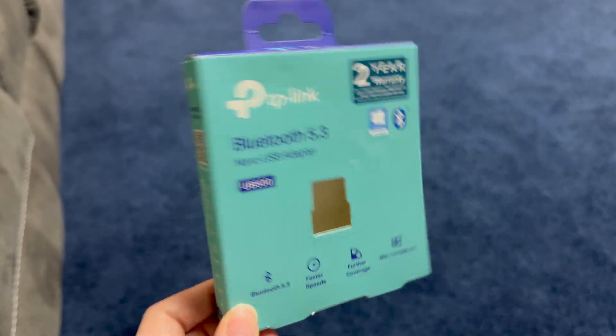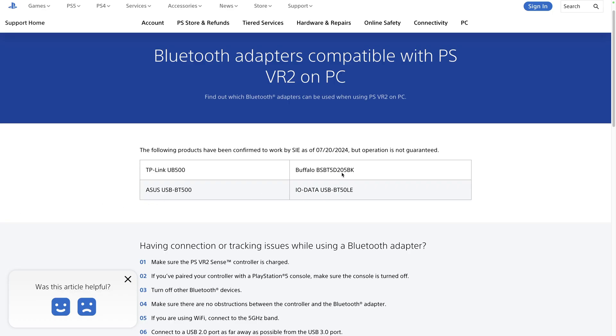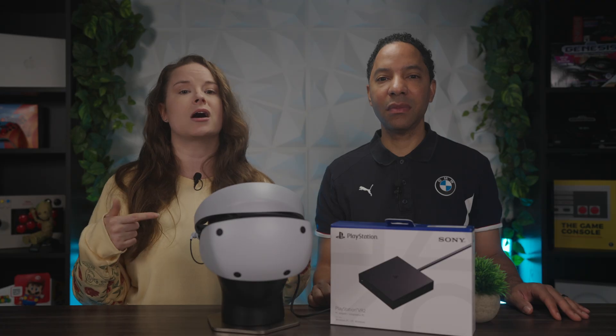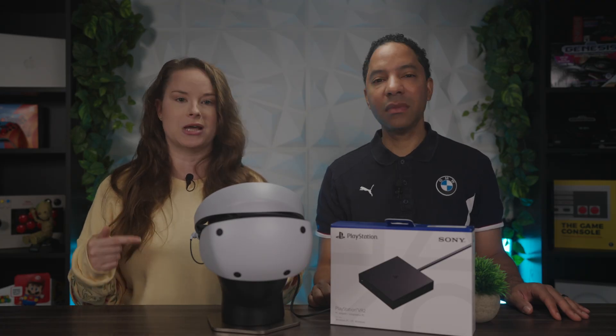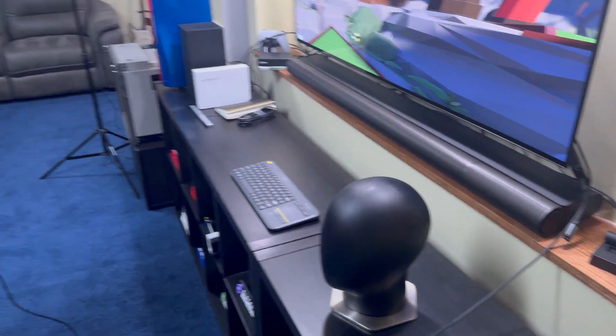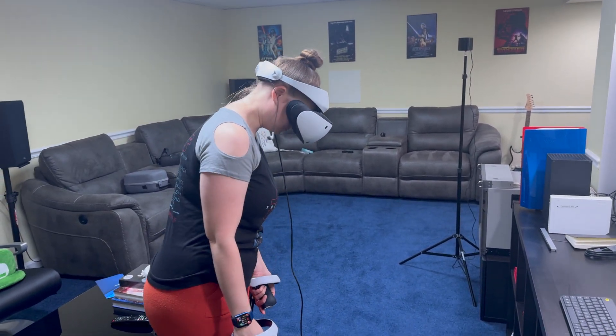What you will need that doesn't come in the box is a Bluetooth adapter. Sony recommends 4.0 or higher, but we personally recommend 5.0 or higher, as we've had issues with 4.0 due to transmission speeds and range. There are a number of Bluetooth adapters confirmed to work by Sony — we're using the TP-Link USB 500, and we'll link others in the description. Make sure it's as close as possible to your play area and plugged directly into a port on your PC, not into a USB hub.